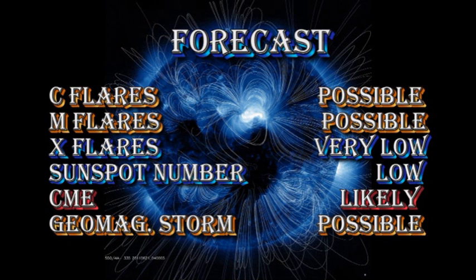My forecast for the next 24 hours is that C-flares are still possible. We might even get an M-flare, though it usually takes more than 24 hours for an event like this to reset, but the chance of getting an X-flare is very low. The sunspot number should remain low, but coronal mass ejections are still likely, and we are now getting the possibility of a geomagnetic storm — if not in the next 24 hours, at least in the next 72.